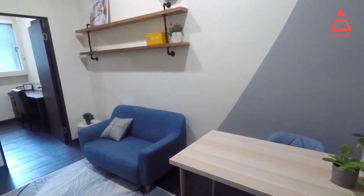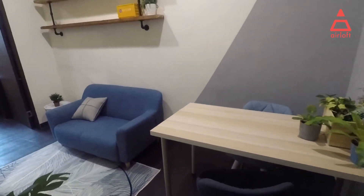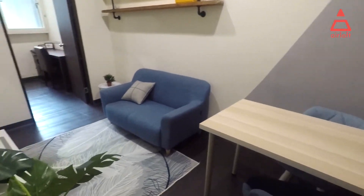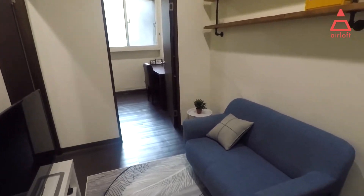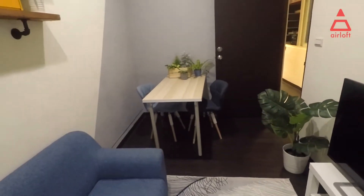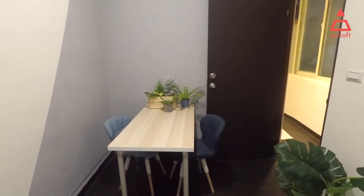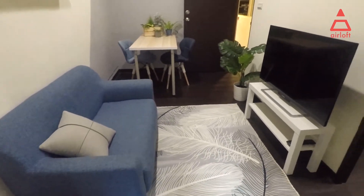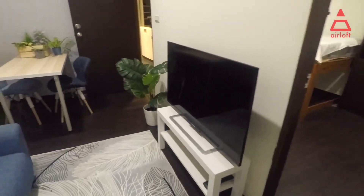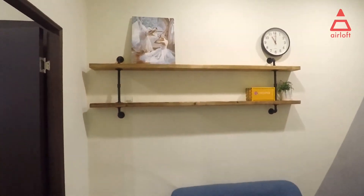So it is a two-room apartment. There are a table, couches, TV, and two separate rooms. Starting from the living room: here is the table and two chairs, couches, a TV screen, plants, some shelves and decorations on the wall.